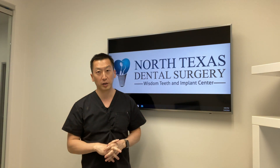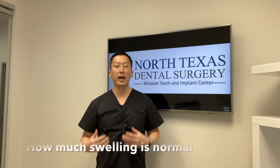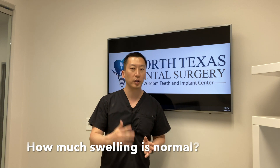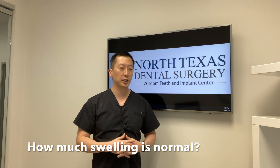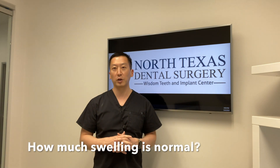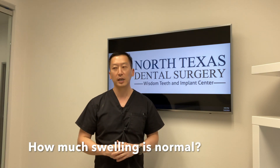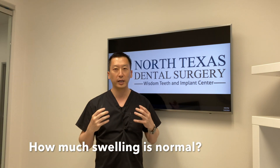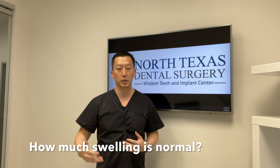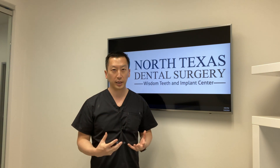Another thing I want to talk about is what's normal swelling. If you've had your wisdom teeth removed, everyone differs in how they heal. On average, people typically swell the most on the third or fourth day after the procedure. But everybody's different — some people swell the most the day after, some four days after. I tell patients three to four days may be your maximum. So if you had your wisdom teeth out on Friday and it's Monday or Tuesday and the swelling keeps getting worse, that's actually normal.